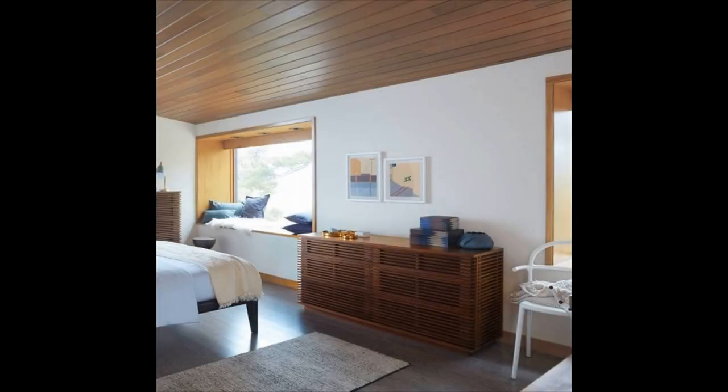Line-wide dresser — if you love offbeat style that doesn't inhibit function, then the line-wide dresser is for you. Available with a matching bedside table or tall dresser in oak or walnut.